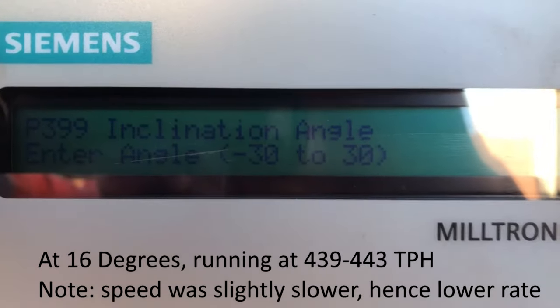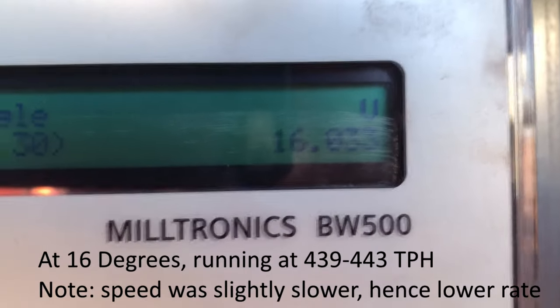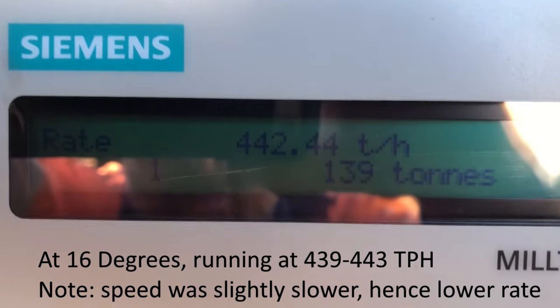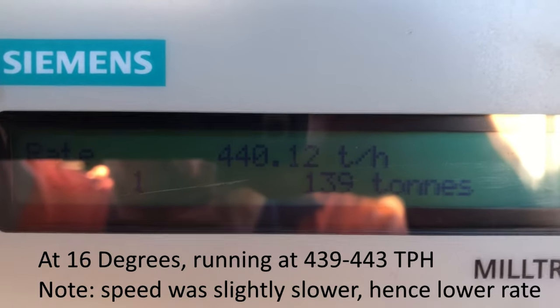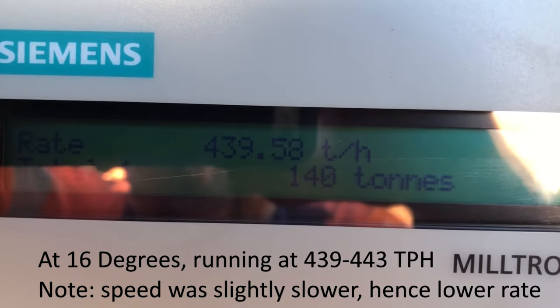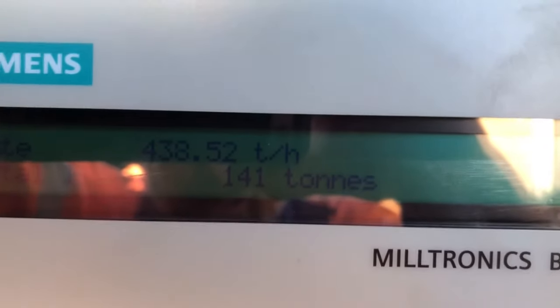Our angle now is 16 degrees, so we've increased our conveyor angle. Let's see what we're running at. We're still maintaining the same tonnes per hour, around 442 to 443 tonnes per hour. Thank you.